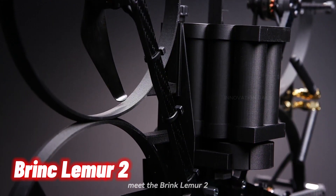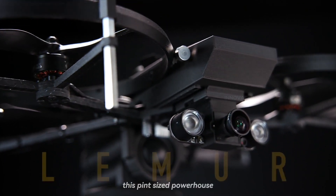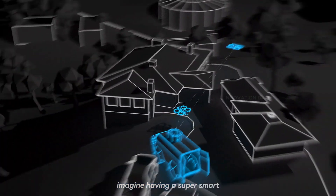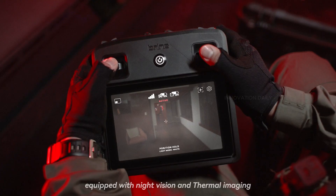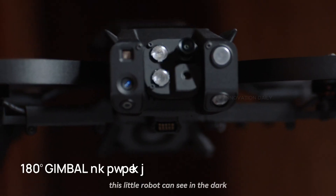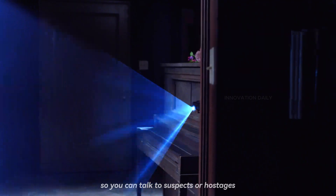Meet the Brink Lemur 2, the upgraded robo-companion you didn't know you needed. This pint-sized powerhouse is here to make tactical operations a breeze. Imagine having a super smart, fearless sidekick that can go where no human dares — that's the Lemur 2 for you. Equipped with night vision and thermal imaging, this little robot can see in the dark better than an owl on a caffeine binge. It's got a two-way communication system, so you can talk to suspects or hostages while safely sipping your coffee from a distance.